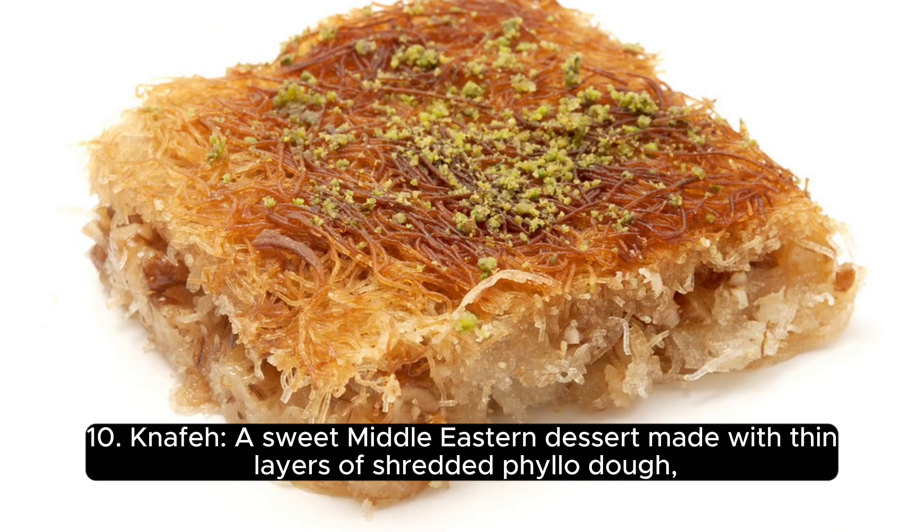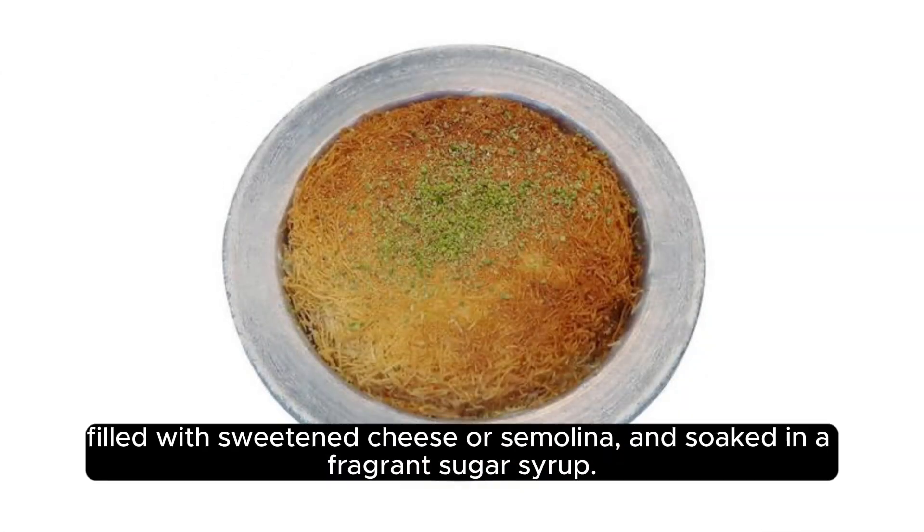10. Knafeh, a sweet Middle Eastern dessert made with thin layers of shredded phyllo dough, filled with sweetened cheese or semolina, and soaked in a fragrant sugar syrup.